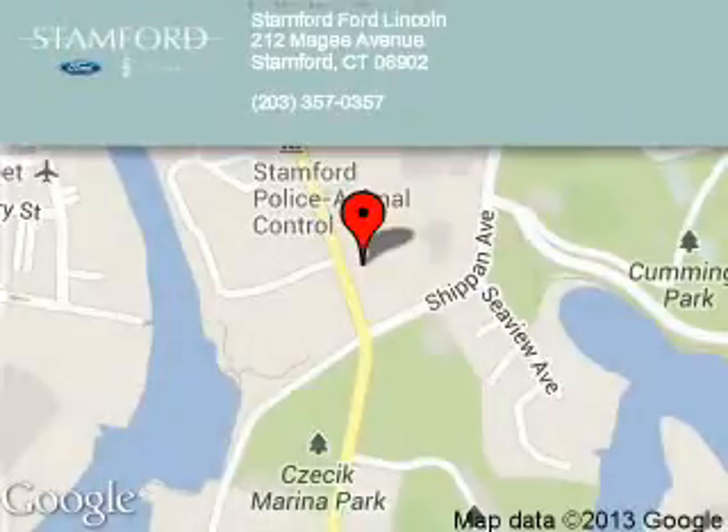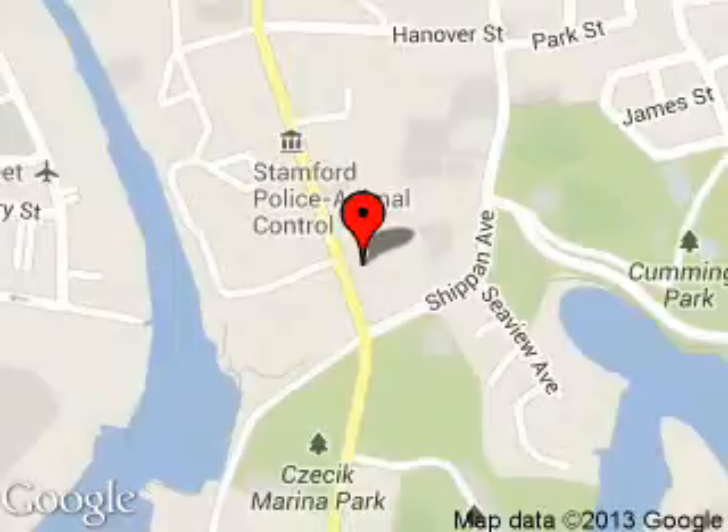Stanford Ford Lincoln is dedicated to doing everything possible to ensure that the experience you have selecting your next vehicle is a pleasant one. We are located at 212 McGee Avenue, Stanford, Connecticut.